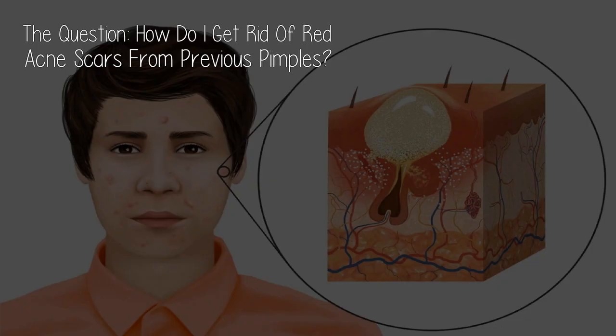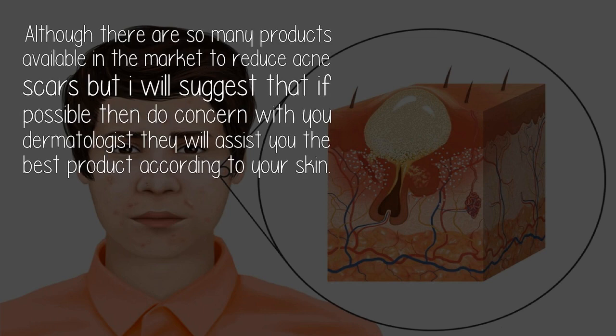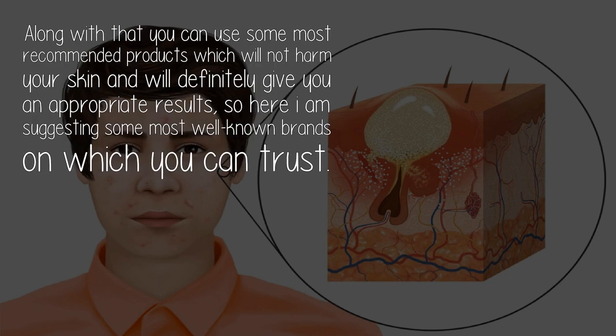The question: how do I get rid of red acne scars from previous pimples? Although there are so many products available in the market to reduce acne scars, I suggest that if possible, consult with your dermatologist. They will assist you with the best product according to your skin. Along with that, you can use some most recommended products which will not harm your skin and will definitely give you appropriate results.